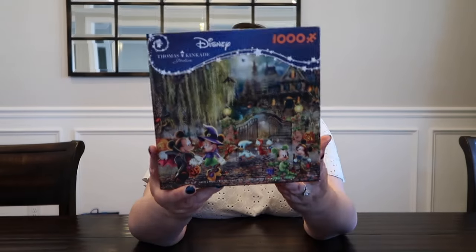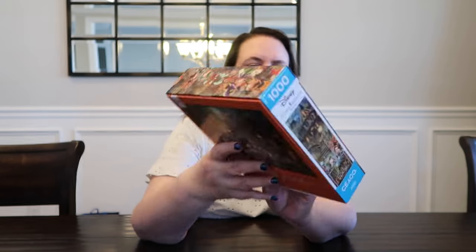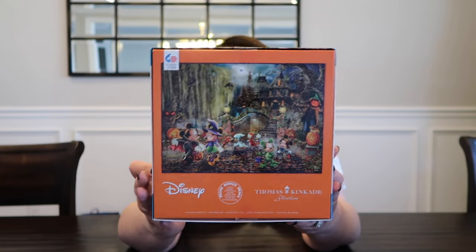Speaking of Halloween, another one — this is a Seiko puzzle from the Thomas Kinkade Studios. This is going to be really hard to put together too, I think, but I had to get it. I love Disney, I love Halloween.